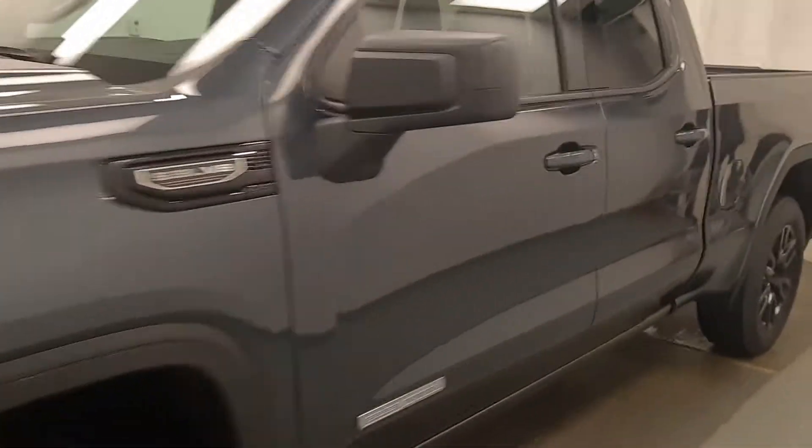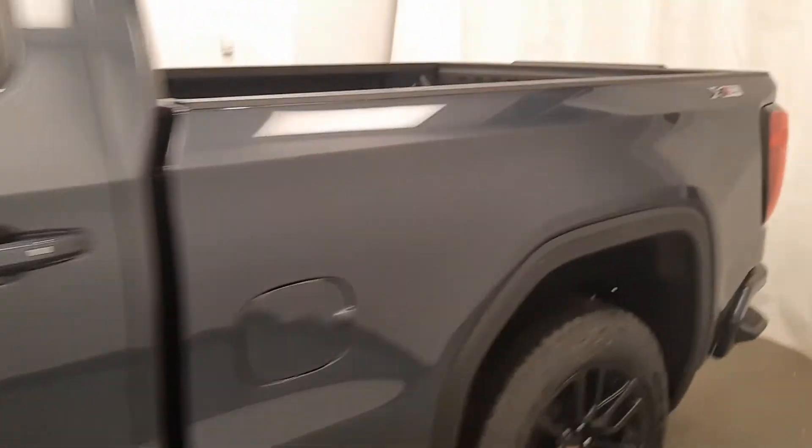Today we're viewing stock number 214792 on a 2020 GMC Sierra 1500 Elevation, and the exterior color is Dark Sky.